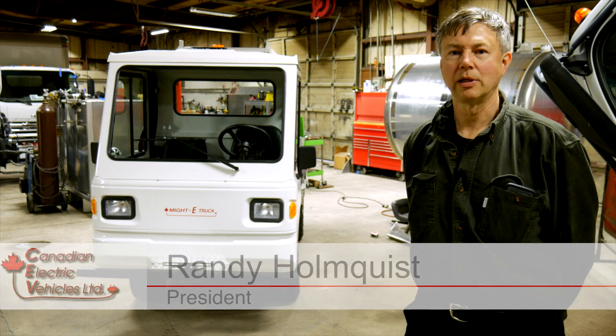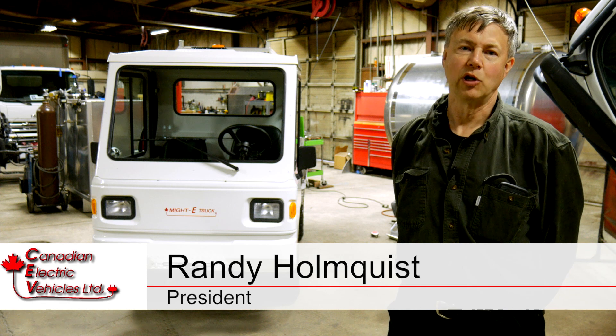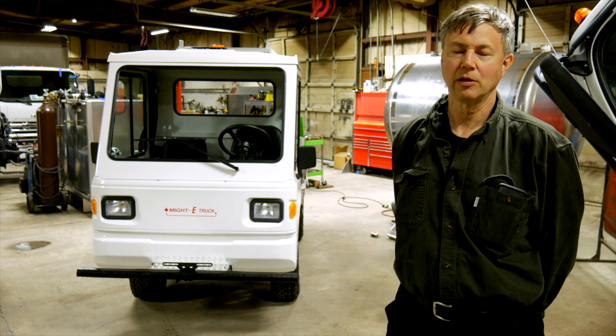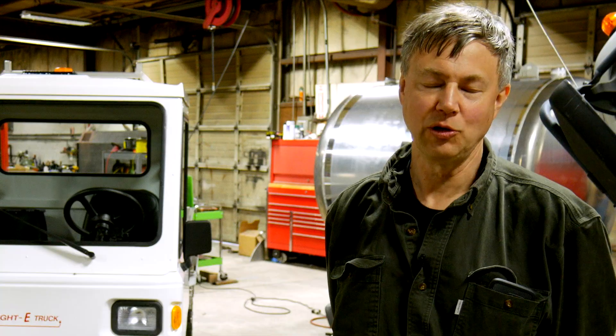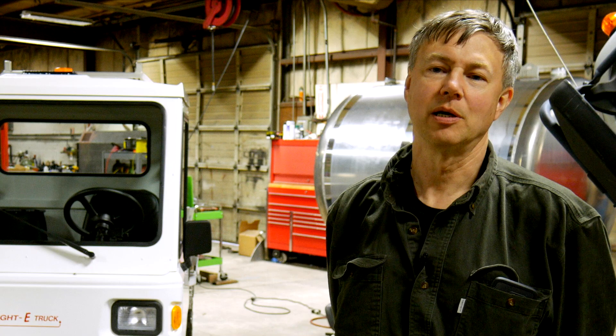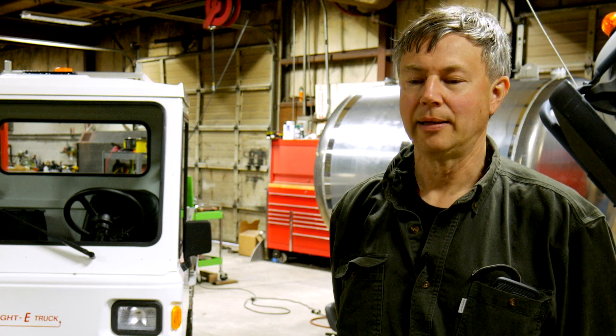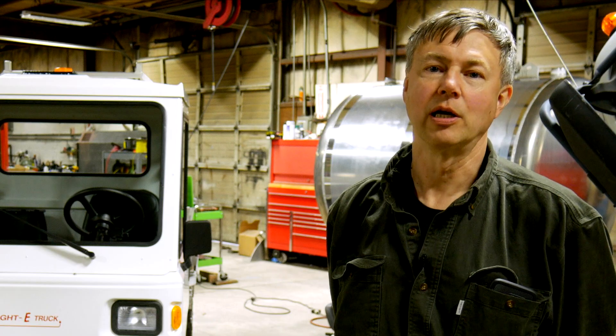I started Canadian Electric Vehicles back in 1990 and we were doing conversions of gas-powered vehicles at that point. In 2000 I started working with Don at FMI Truck Sales and we started producing some aircraft service vehicles, aircraft refueling rigs, and that's been a great ongoing relationship.